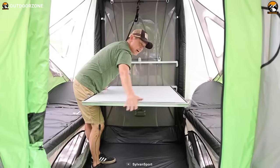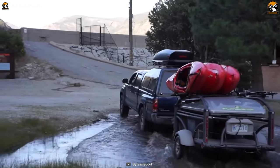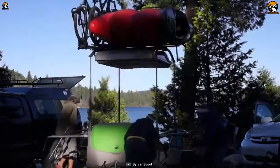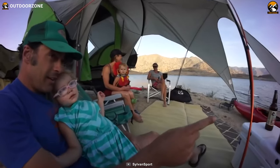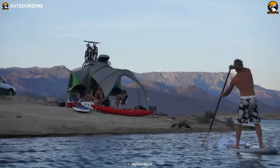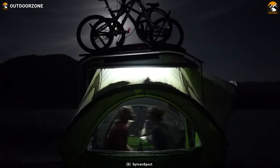The fold-down dining table adds convenience, allowing you to enjoy meals or play games together inside the camper. One of the key advantages of this camper is its lightweight construction, which makes it easy to tow with a wide range of vehicles, providing the freedom to explore various destinations. Its lightweight nature doesn't compromise its durability and strength, ensuring a reliable and long-lasting camping companion. Whether you're embarking on a weekend getaway or an extended outdoor adventure, the Sylvan Sport Go offers unmatched versatility.